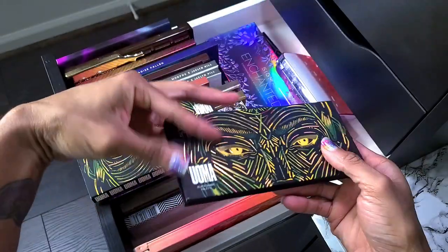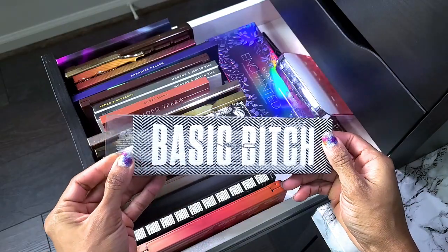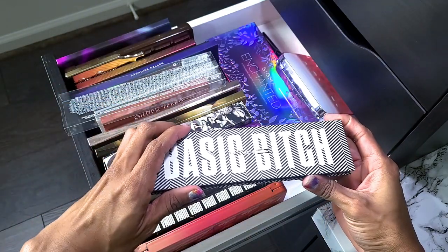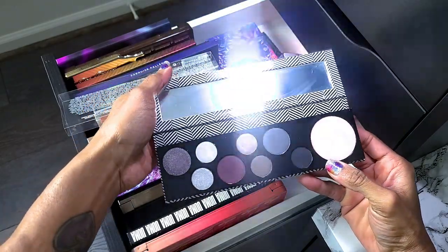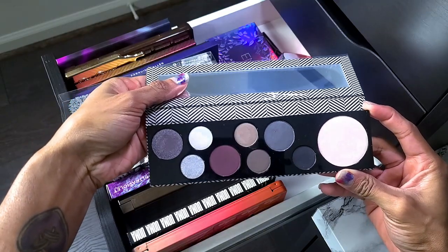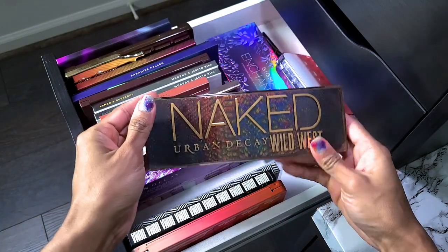This palette is pretty new — I got it from one of the Cosmetics Company stores. I have used this and I like it. It is cool-toned and pretty, so it is definitely staying.